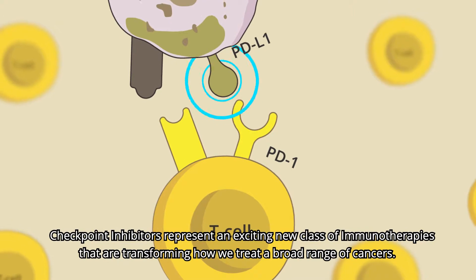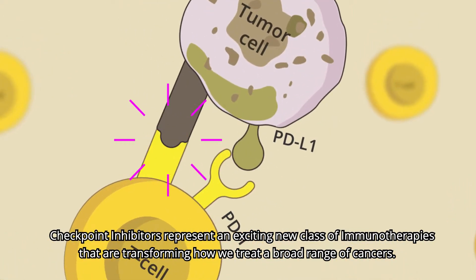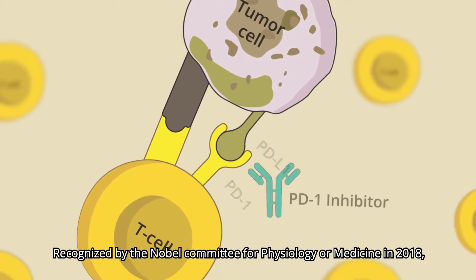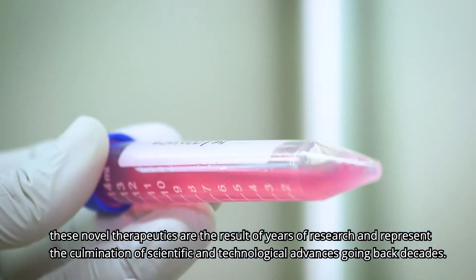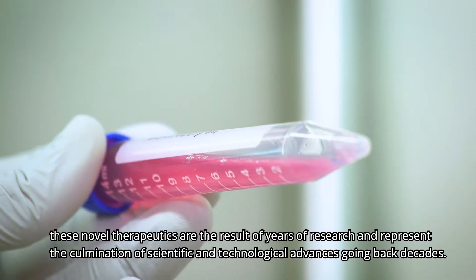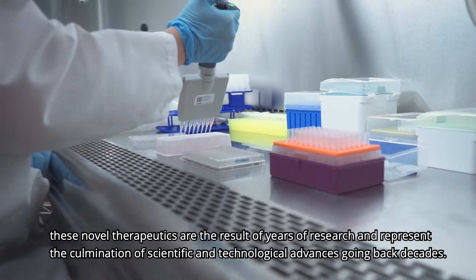Checkpoint inhibitors represent an exciting new class of immunotherapies that are transforming how we treat a broad range of cancers. Recognized by the Nobel Committee for Physiology or Medicine in 2018, these novel therapeutics are the result of years of research and represent the culmination of scientific and technological advances going back decades.